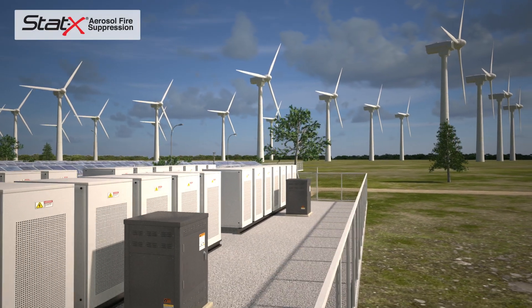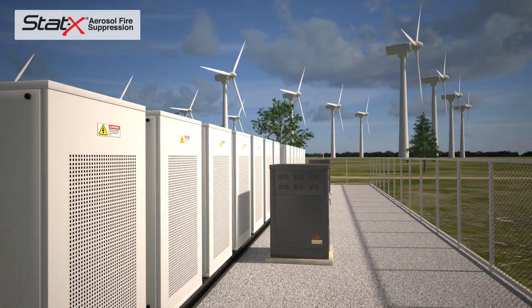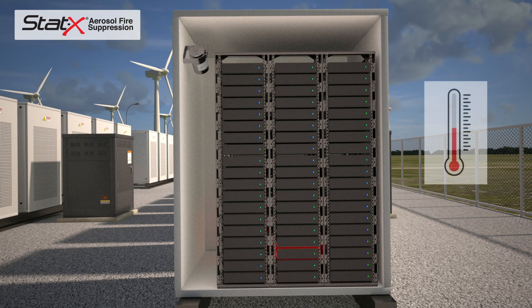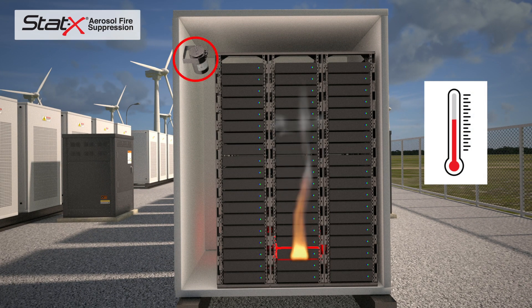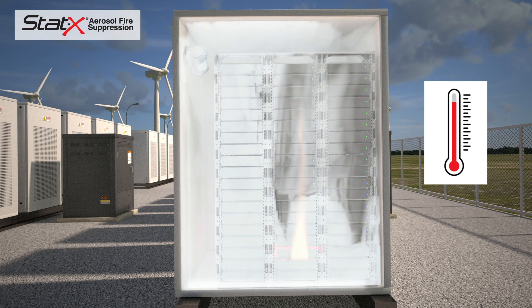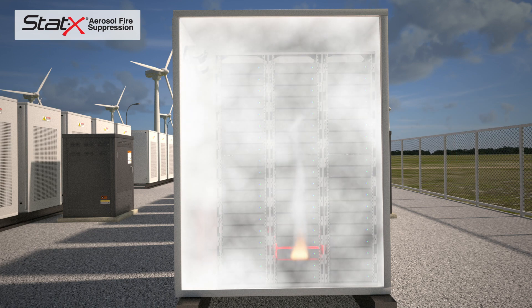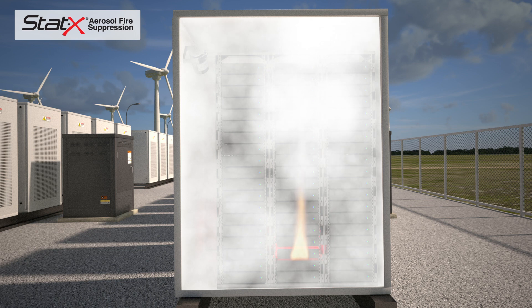In smaller modular energy storage applications, the STAT-X thermally operated unit is automatically activated in the event of fire. It is mounted to the wall of the enclosure. The STAT-X unit discharges condensed aerosol, completely filling the protected space. The aerosol agent interacts with the fire, extinguishing it within seconds.